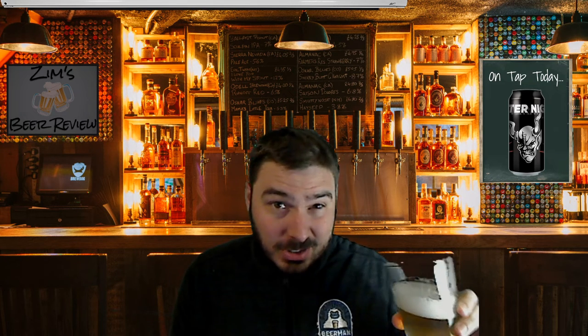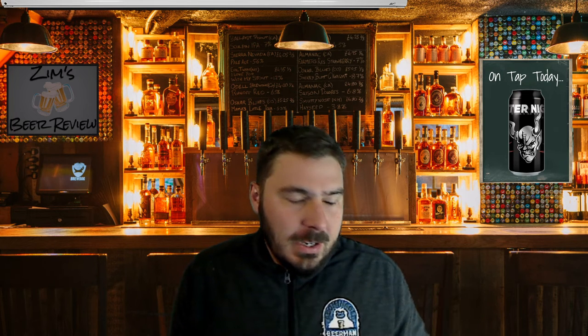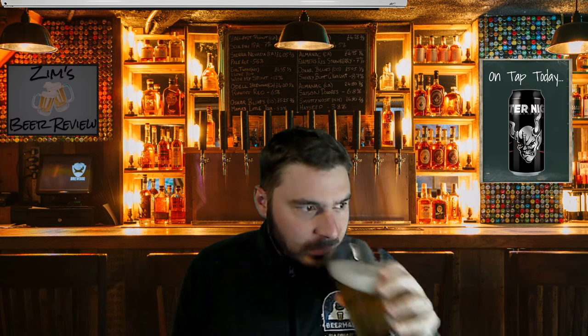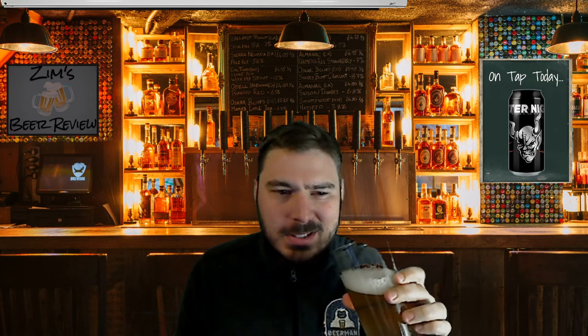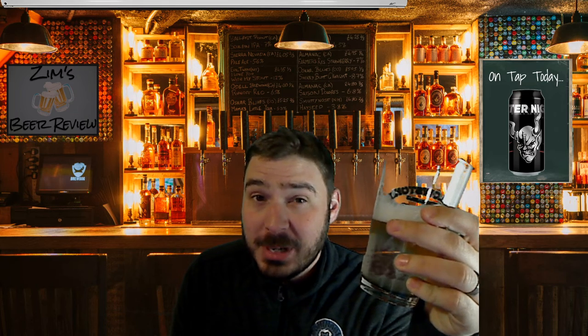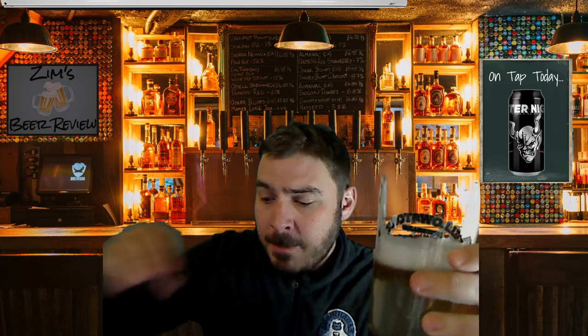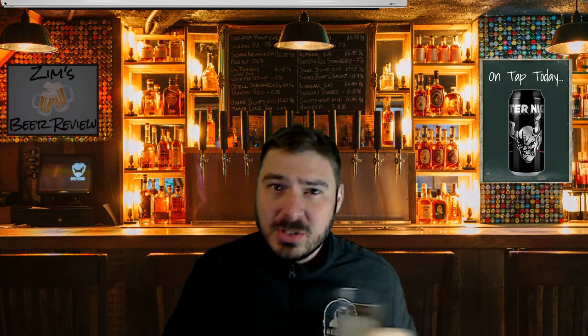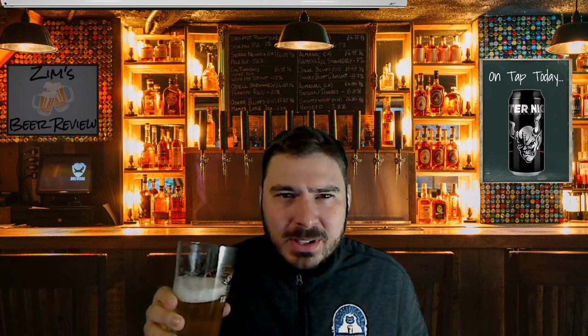It smells very hoppy actually for a Pilsner. I get little bits of like orange peel maybe, kind of subdued in the scent. Very crisp Pilsner, very light. It's lighter than I was expecting. It's good — it's crisp. It almost has like an apple cider characteristic to it, like a little bit like apple or sparkling cider almost.